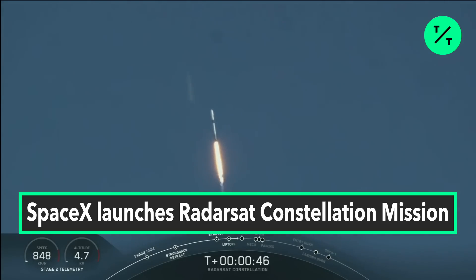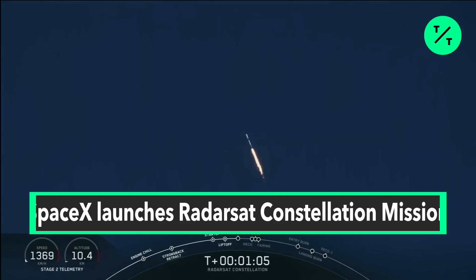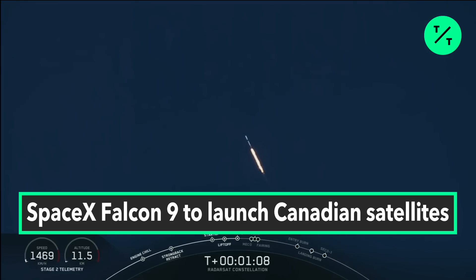Powering telemetry. Falcon 9 had an on-time liftoff through the fog from Vandenberg Air Force Base. Approaching max Q — vehicle is supersonic, passing through maximum dynamic pressure.